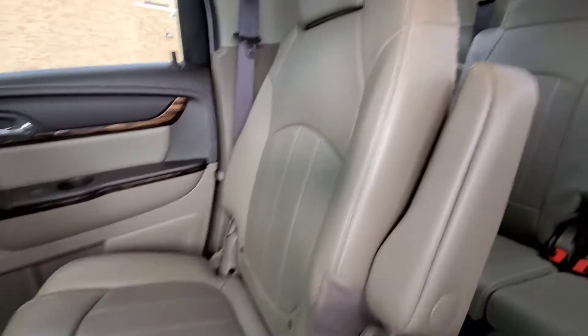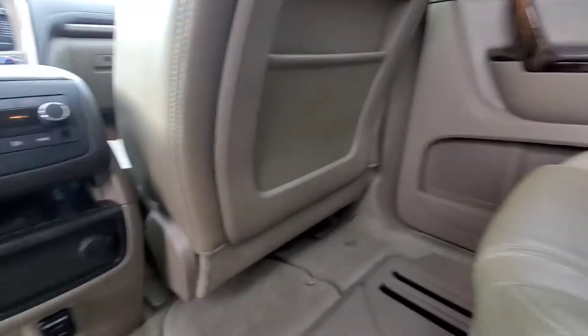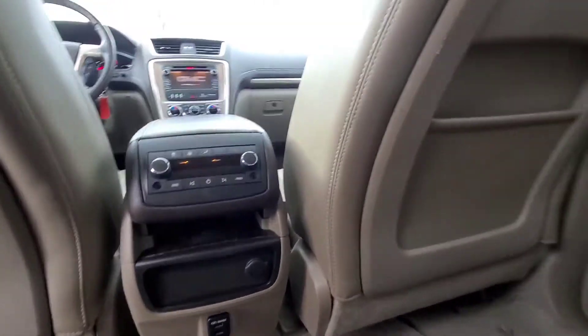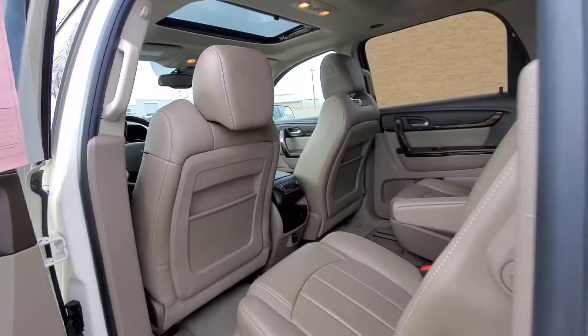The leather is in great shape. Check out the wood interior trim — I love it. We've got a couple of USB ports down here, a 12-volt outlet, and then we have temperature controls for the back if they want to run it themselves.